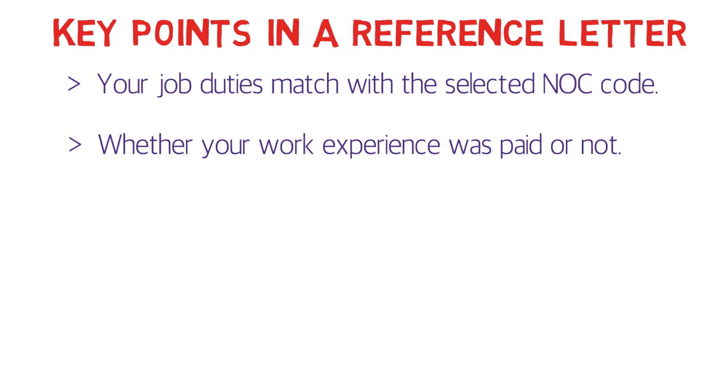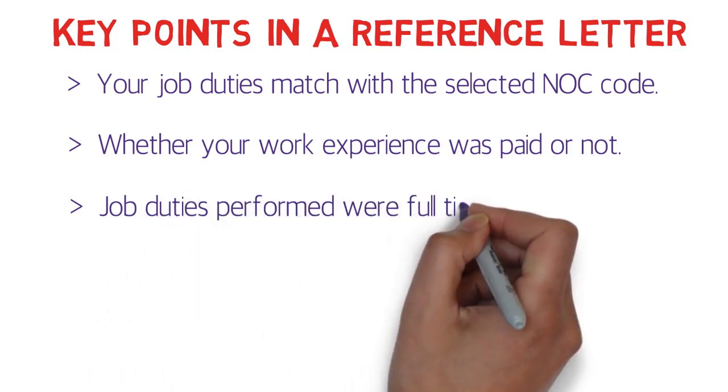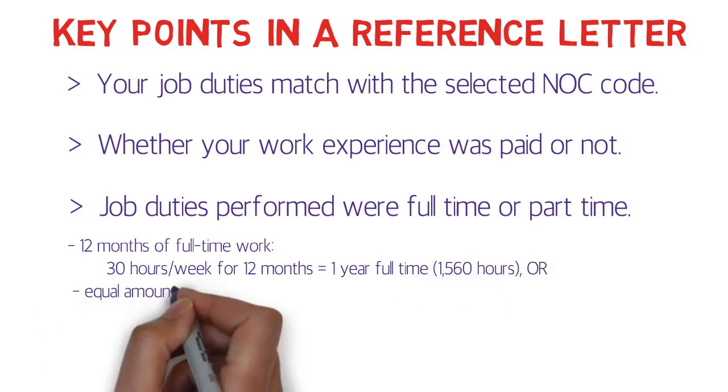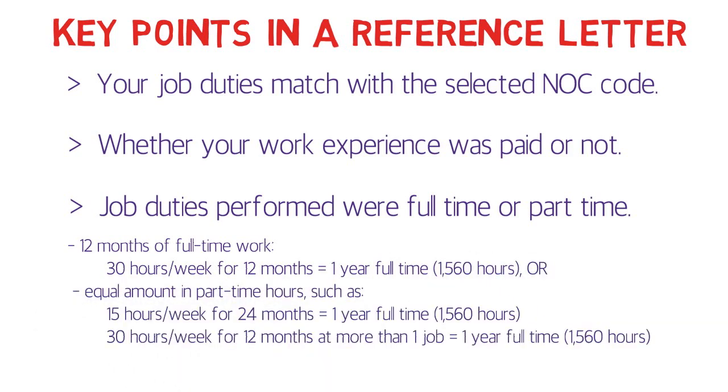The third point is whether your job duties were full-time or part-time. By full-time they mean 1,560 hours for one year, and similarly, an equivalent amount of hours for part-time. This is the minimum eligibility criteria for work experience — one year of full-time work experience.